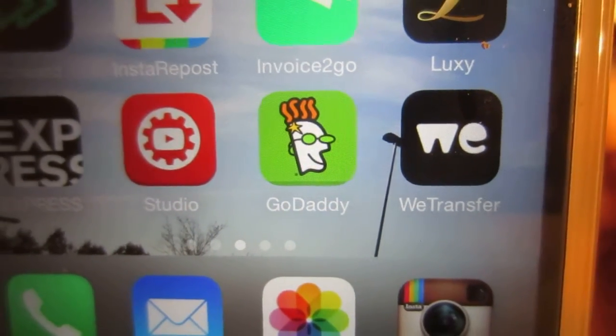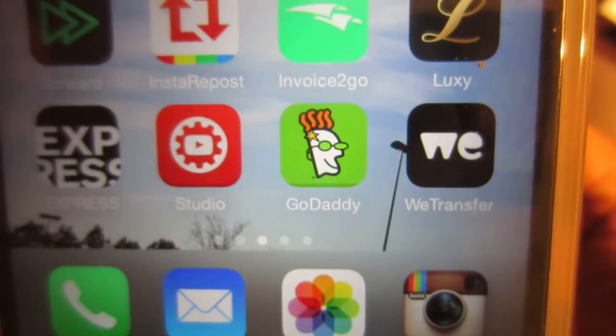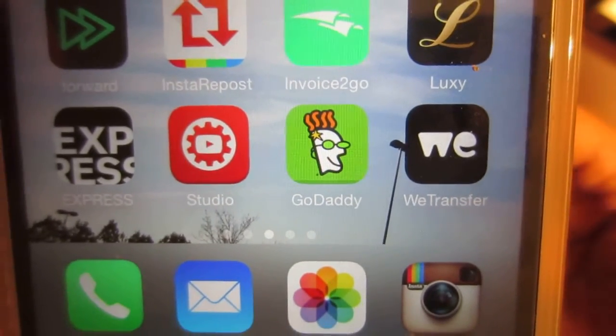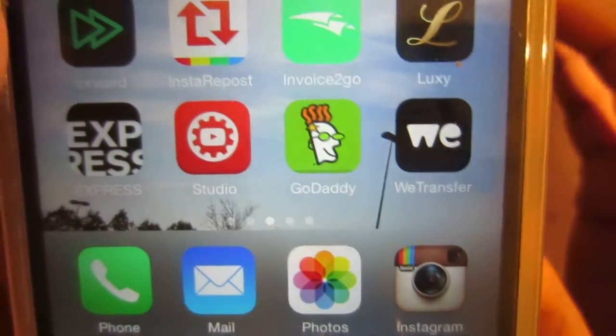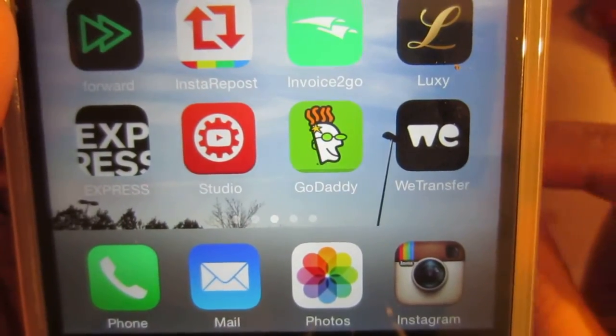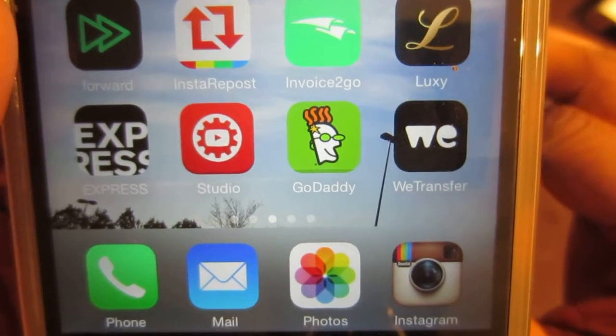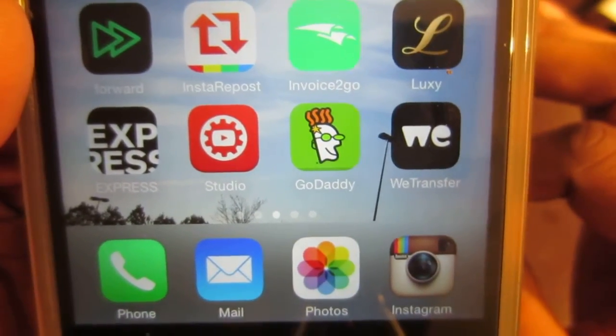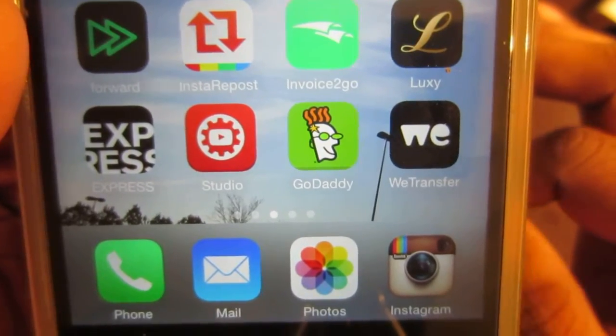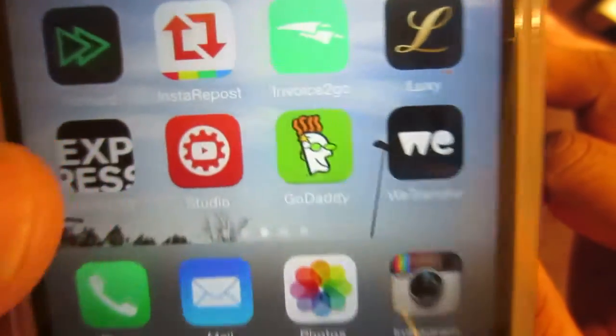GoDaddy. Now, we've all heard of GoDaddy — the website where you get your website domain names and all that. They're not paying me to do this video, but I actually used GoDaddy recently and it worked really nicely, and it was really easy to purchase a website and to check and see what websites are available.